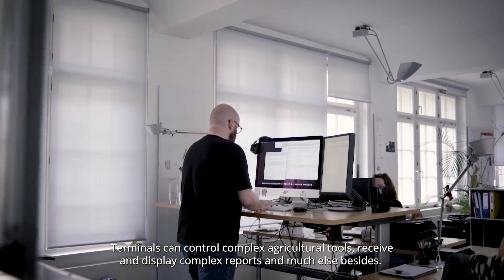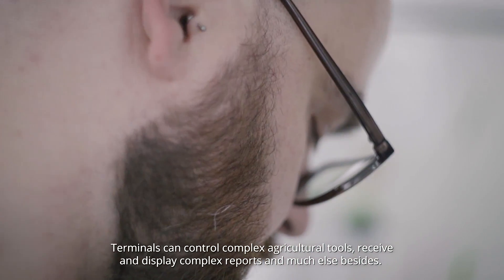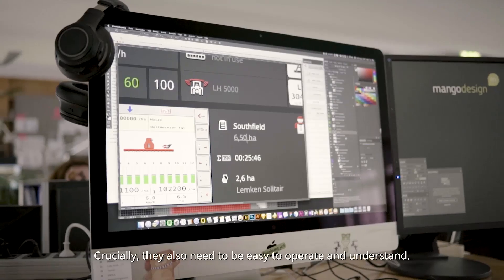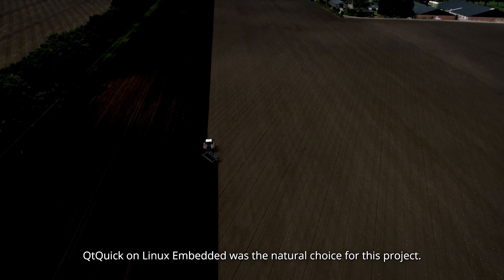Terminals can control complex agricultural tools, receive and display complex reports, and much else besides. Crucially, they also need to be easy to operate and understand. Qt Quick on Linux Embedded was the natural choice for this project.